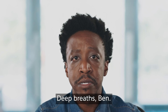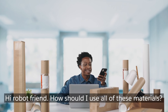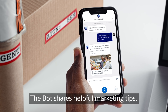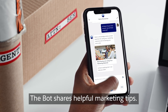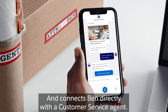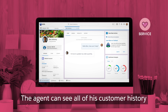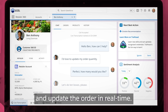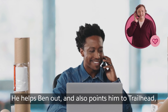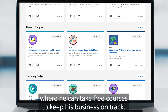Ben, meet bot. Bot's a great listener. How should I use all these materials? The bot shares helpful marketing tips, and connects Ben directly with a customer service agent. The agent can see all of his customer history and update the order in real time. He helps Ben out, and also points him to Trailhead, where he can take free courses to keep his business on track.